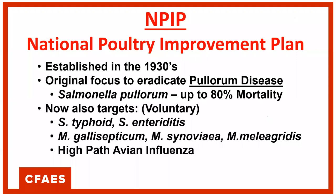NPIP also has voluntary components asking hatcheries to develop protocols and testing around a couple of other Salmonellas, a few Mycoplasmas, as well as Highly Pathogenic Avian Influenza.